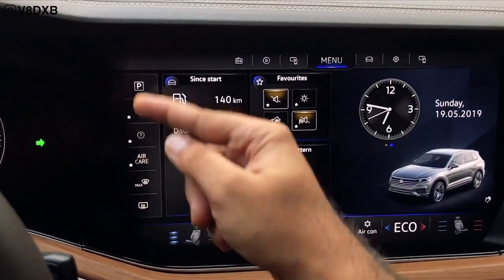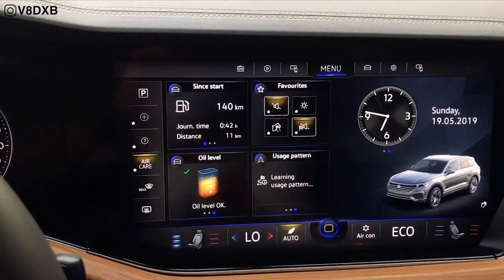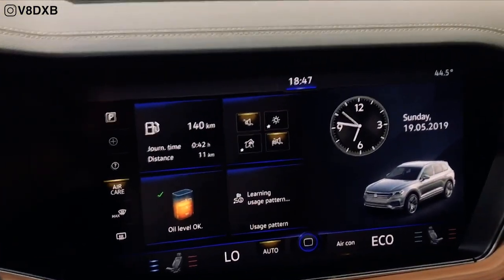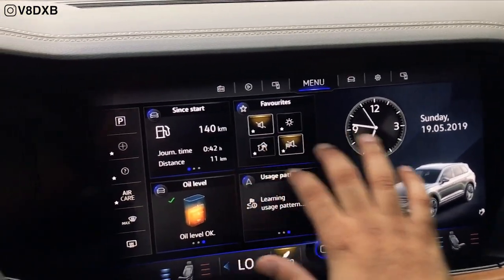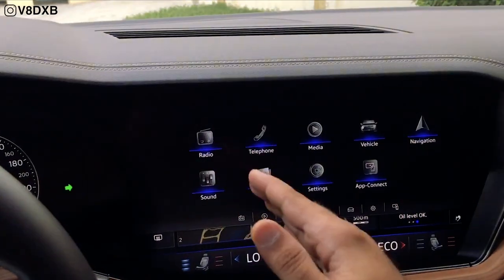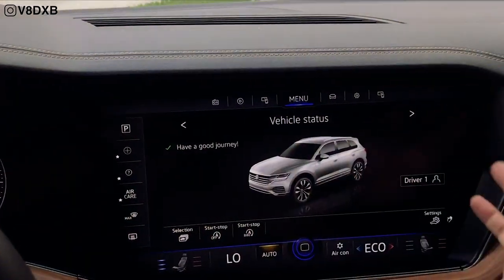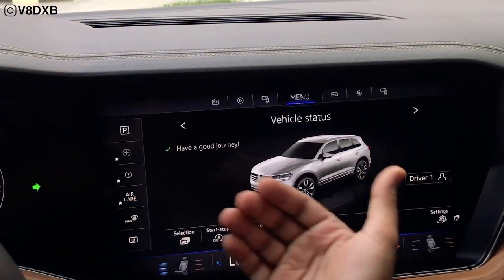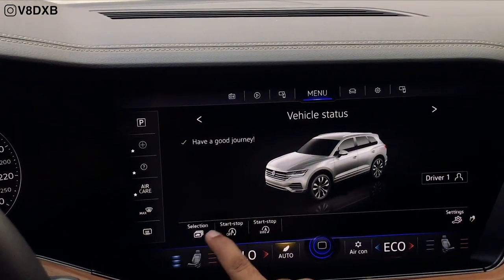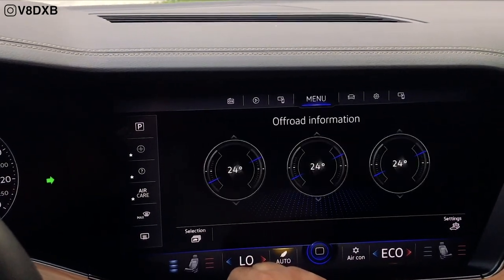You've got shortcuts for parking sensors and Air Care — essentially an air filter mode that runs the blower to cleanse the interior, great for people with allergies. Dragging across the screen gives you radio, telephone, media, vehicle, navigation, and sound. In the vehicle menu, for example, you can switch auto start-stop on or off, and go into off-road mode to see your wheel angle and other off-road data.